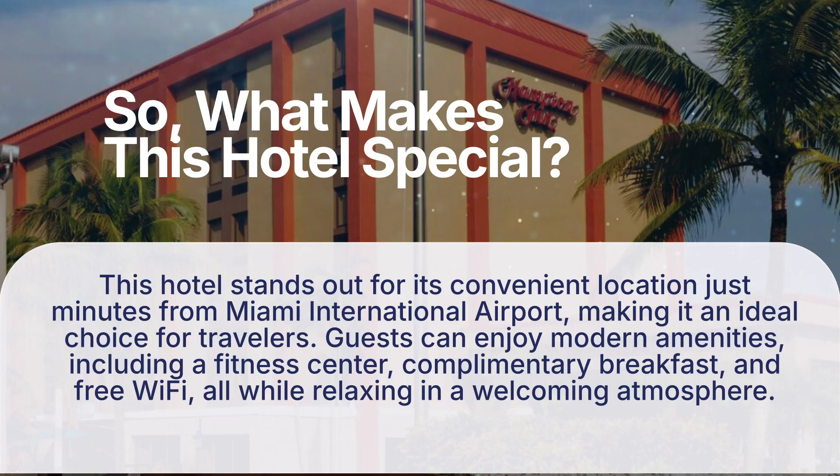So, what makes this hotel special? This hotel stands out for its convenient location just minutes from Miami International Airport, making it an ideal choice for travelers. Guests can enjoy modern amenities, including a fitness center, complimentary breakfast, and free Wi-Fi, all while relaxing in a welcoming atmosphere.